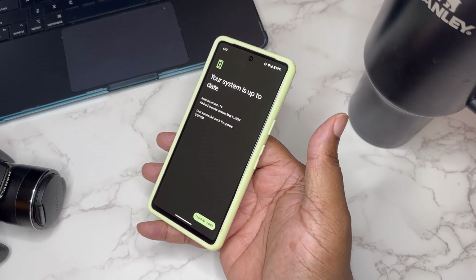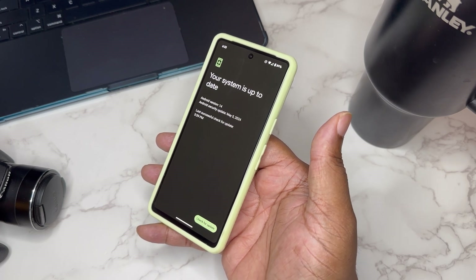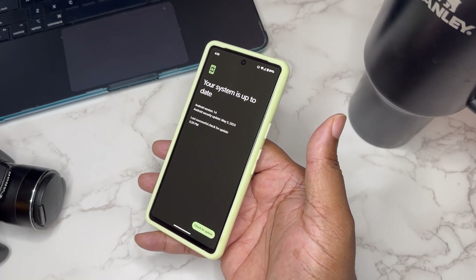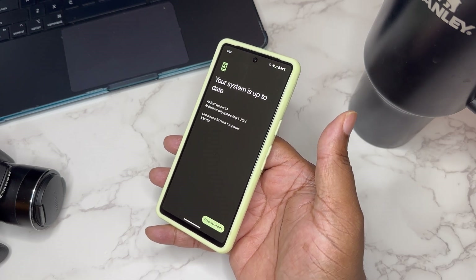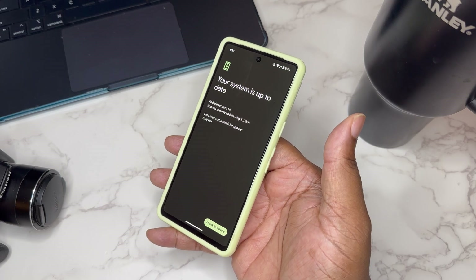I'm not exactly sure if everybody's going to get this update today. I saw Google actually post this update on Facebook, I tried it, and I got the update. But again, this is a Verizon variant and there has been some confusion between locked, unlocked, and different variants as far as when they get updates.